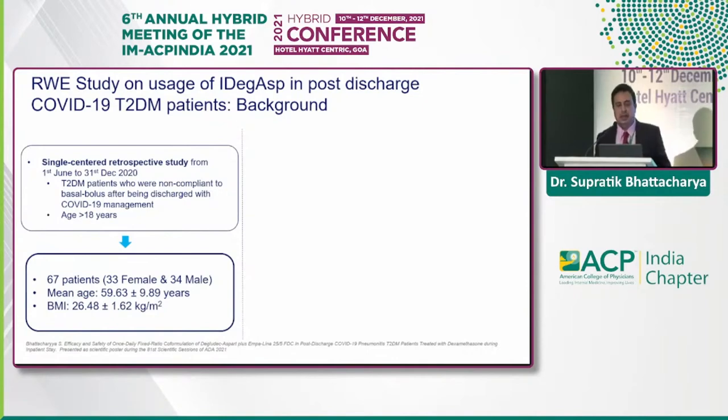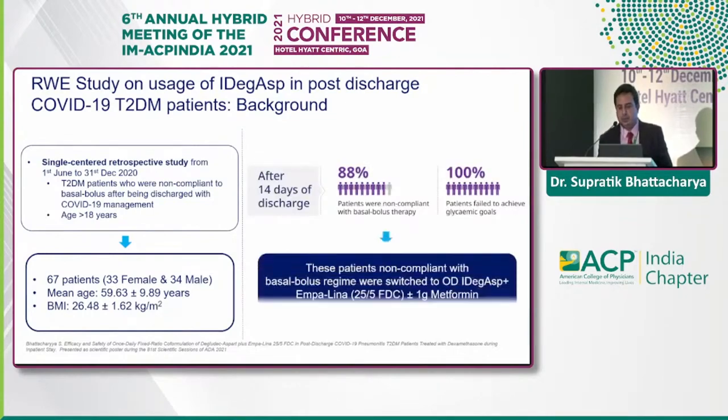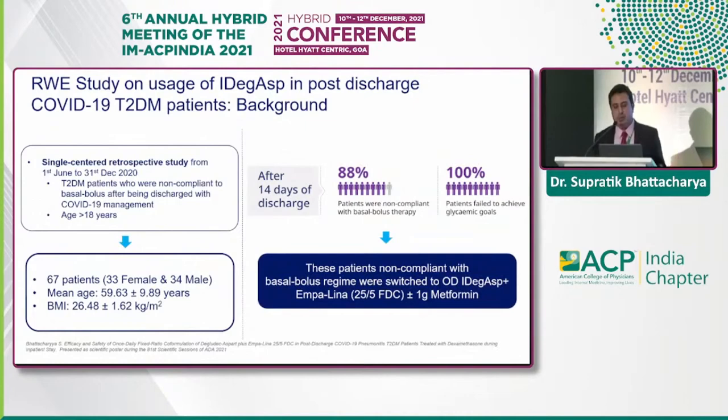This was a single-center study with data collected from June 1 to December 31. These were individuals non-compliant with the basal-bolus regimen after hospital discharge — a total of 67 patients, with a mean age of 60 and BMI of 26. At 14 days post-discharge, 88% of patients were non-compliant with basal-bolus therapy, and 100% failed to achieve desired glycemic goals.